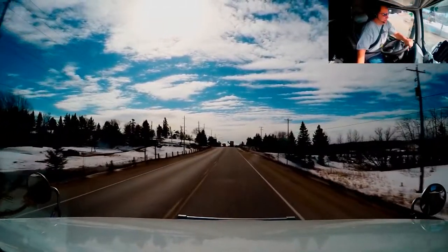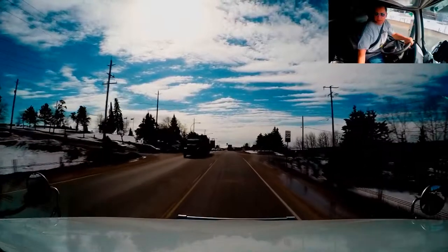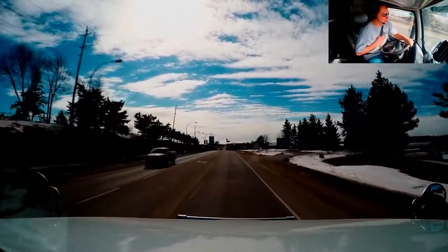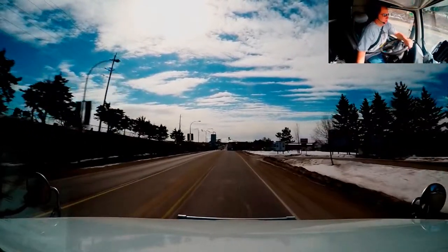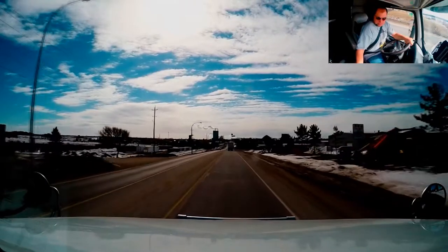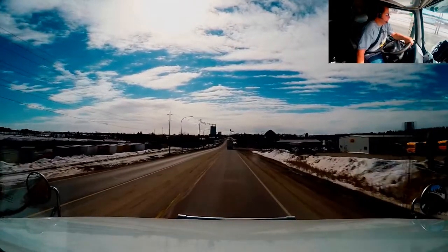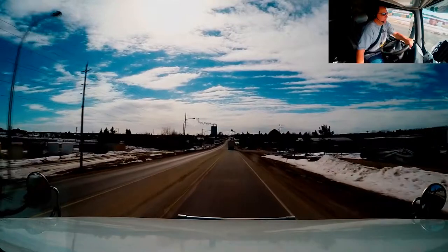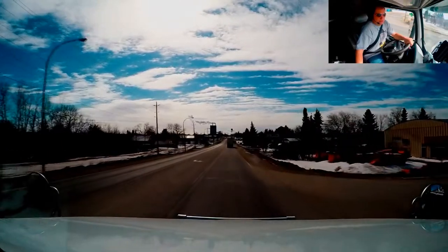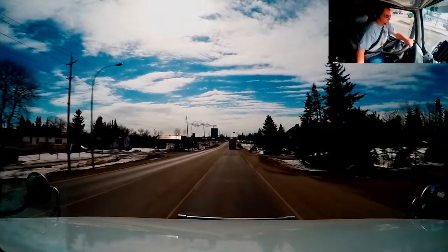As you guys can probably tell, things are a little different. I am just coming into Dryden, Ontario right now, and that's where I'll be picking up my load. We are going to go to Jackson, Missouri. It's a beautiful day out here today, at least I am enjoying it.